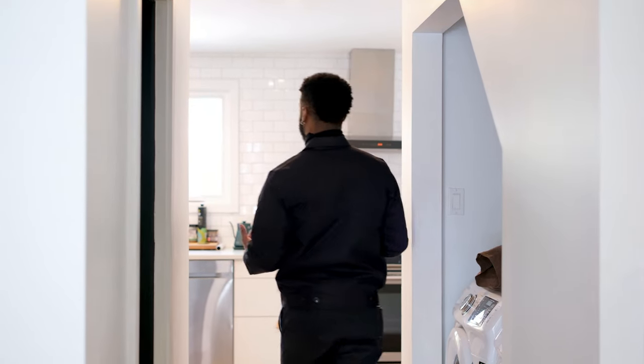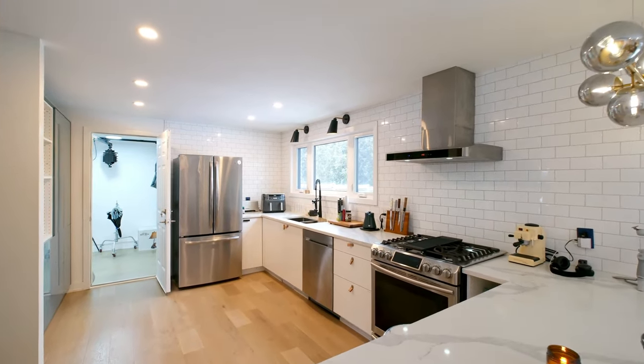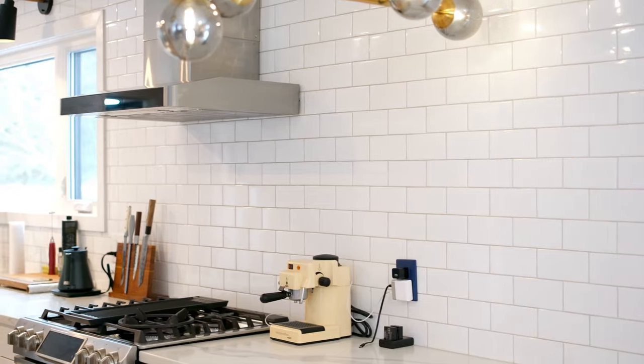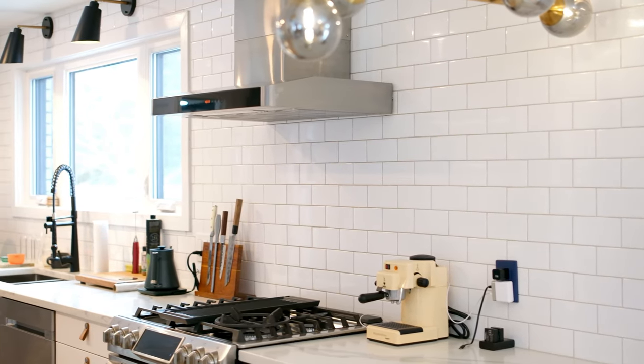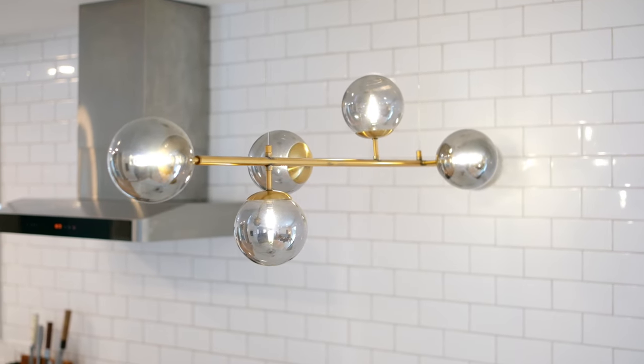When you walk into the kitchen, it is more open concept. He didn't limit himself — he put the subway tiles all across the room. It gives kind of a more simple and elegant taste because you can play around with color without making it too funky.